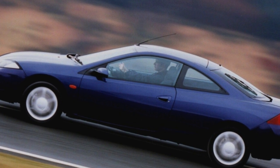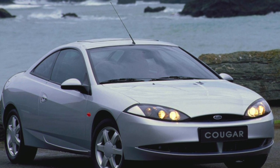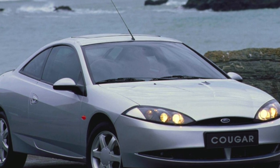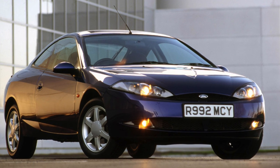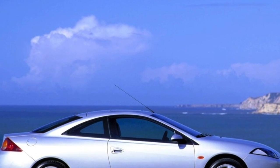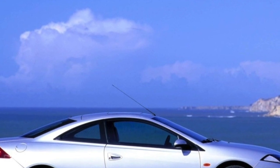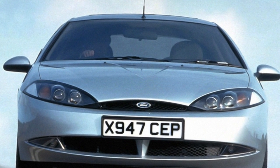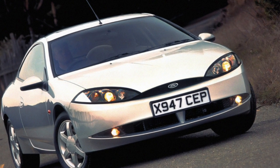It is worth noting that the Ford Cougar, although sold in the United States — the car was produced exclusively in America — was originally aimed at European buyers. For the inhabitants of the new world, the twin brother under the name Mercury Cougar was intended, equipped with a quieter 2.0-liter engine with 126 horsepower as well as a 2.5-liter V6 producing 173 horsepower. In 2001, production of the Ford Cougar ceased. A similar coupe under the Mercury brand was produced a little longer, but was also soon discontinued. To date, Ford has yet to introduce a successor to the Cougar.